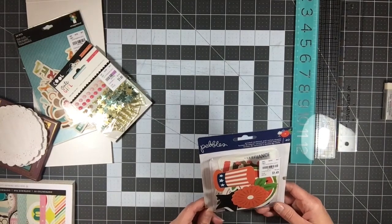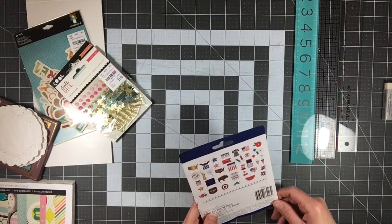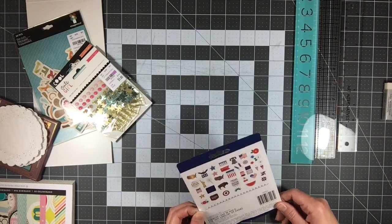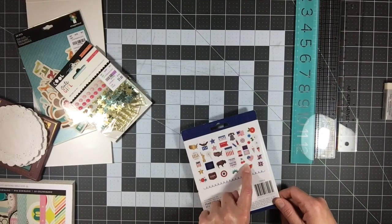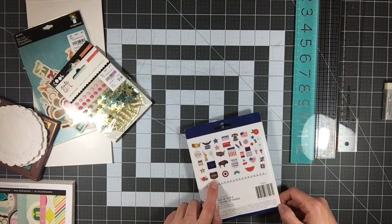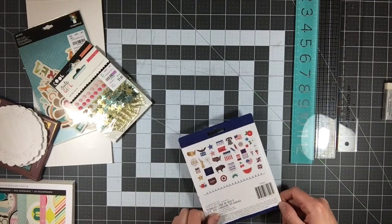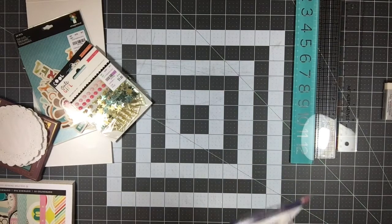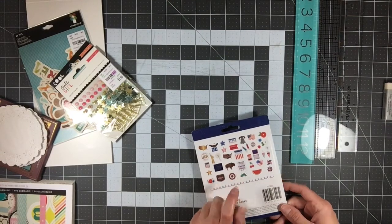I also picked up the Pebbles printed cardstock and vellum shapes — I didn't realize there was vellum in it. It's 4th of July or patriotic USA themed but you could use it for any patriotic pages or even Olympics since there's red, white, and blue. It has summery things like ice cream cones, cherries, watermelon, fireworks, and sparklers. There's even a Pledge of Allegiance piece I might include in Kaelin's school photos.